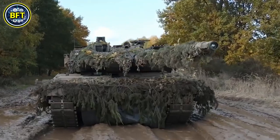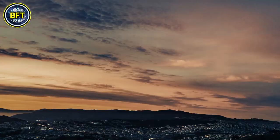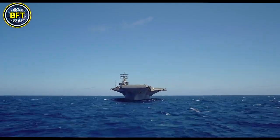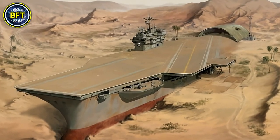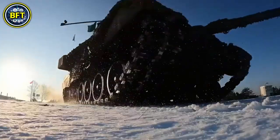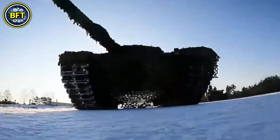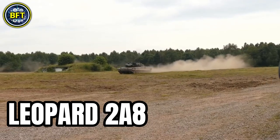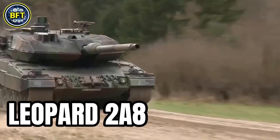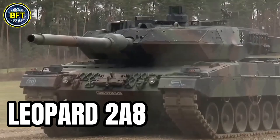Have you ever wondered what it takes to dominate the modern battlefield? Is it a high-tech drone? Is it a nuke bomb? Maybe it is an aircraft carrier — well, a warship on land would be quite useless. To dominate the battlefield, you need the most powerful main battle tank on the market. You need the latest version of the Leopard. Meet the Leopard 2A8, a technological titan that's redefining what a main battle tank can do.